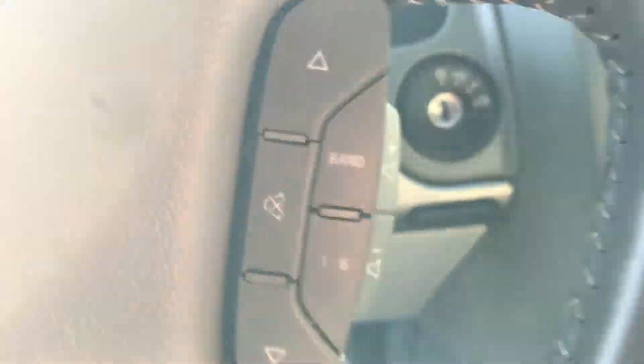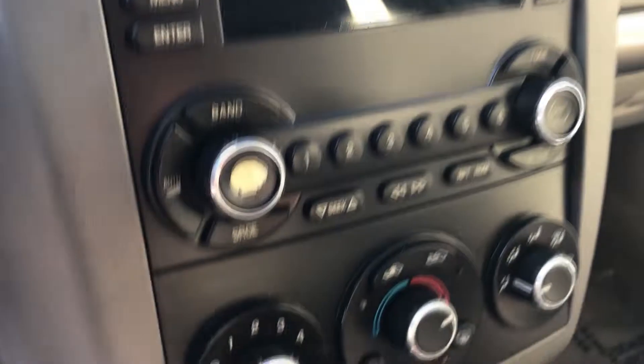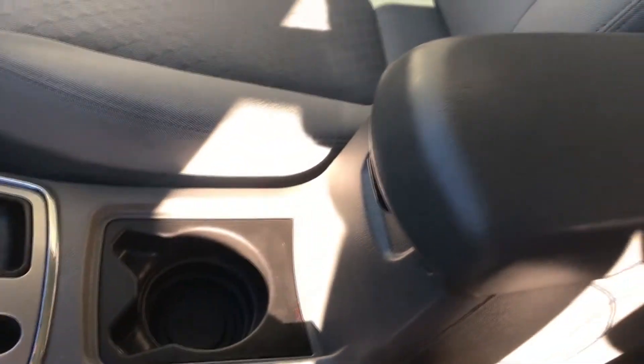This one does have cruise control, you do have duplicate audio controls, premium audio, of course air conditioning — this one is the automatic and you do have your oversized center console.